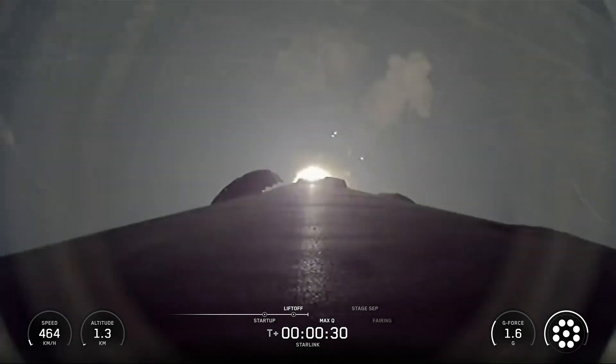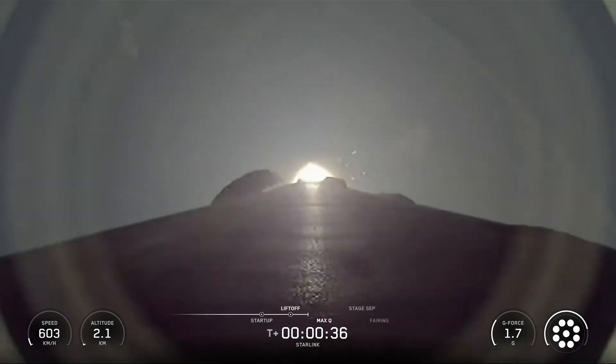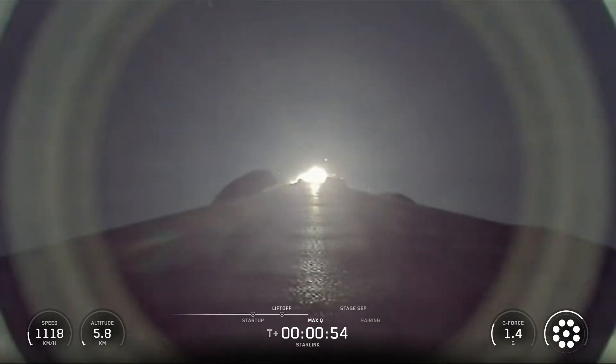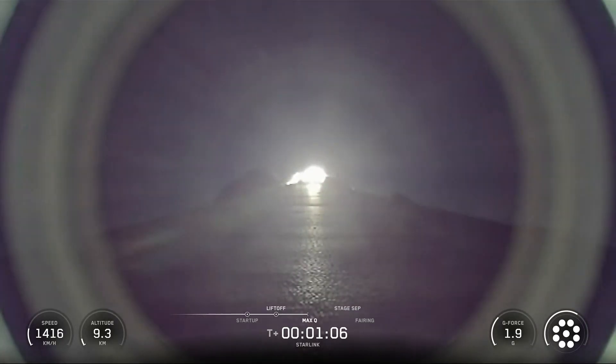Hello friends. SpaceX Starlink Mission 6-94. SpaceX Falcon 9 rocket launched 29 Starlink satellites to low Earth orbit from Space Launch Complex 40 at Cape Canaveral Space Force Station in Florida. This was the 12th flight for the Falcon 9 first stage booster supporting this mission.